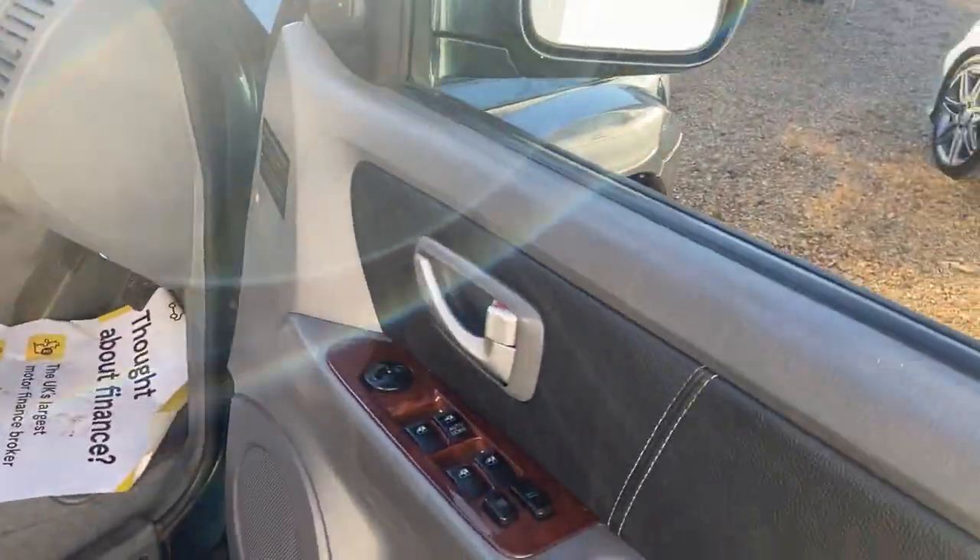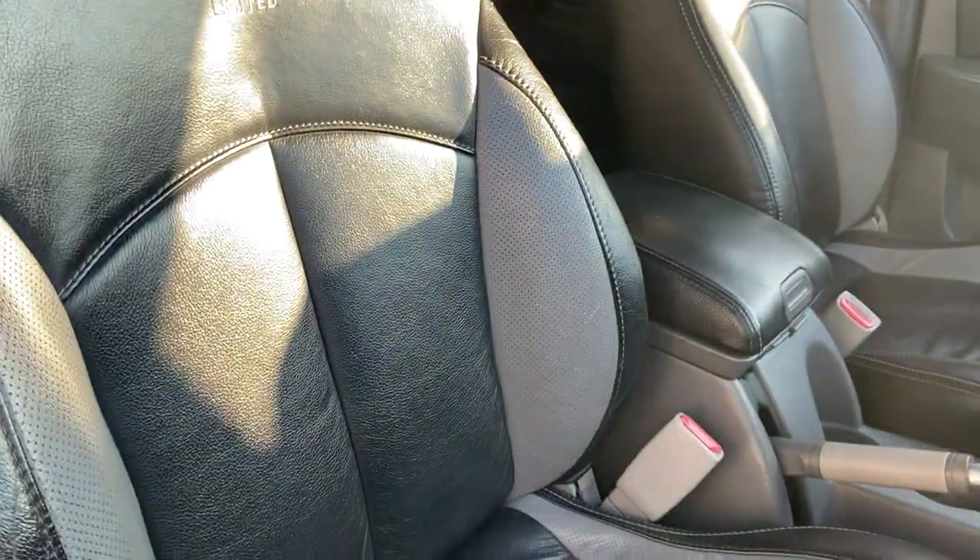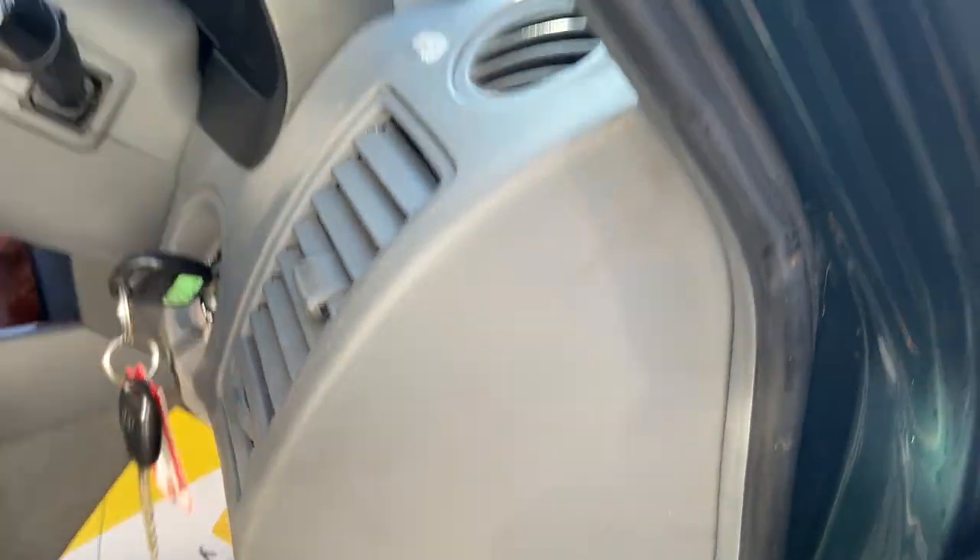Into the driver's side — windows all round. There's a little bit of wear on the driver's seat, nothing major, but again just trying to be completely upfront. You don't want to waste your time or waste my time.